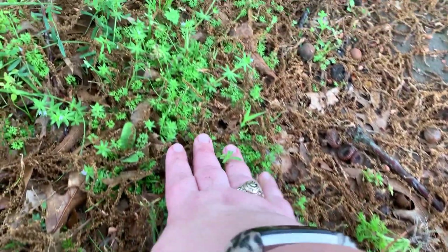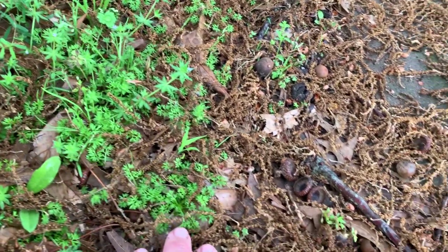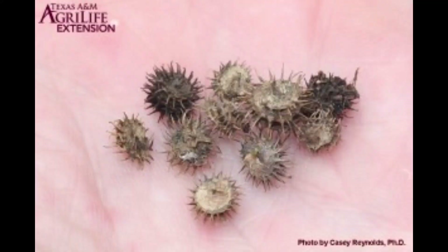Control options for spurweed: this invasive is best treated with a pre-emergent control in the fall. Applying a herbicide after the seeds have set — those stickers — is pointless. A good pre-emergent control is going to be something with simazine in it. A post-emergent control can still be effective, but you've got to catch it before those seeds set — treat before it blooms, December to February. Treat with a broadleaf herbicide containing 2,4-D; often a three-way mix of MCPP, 2,4-D, and Dicamba is recommended. Products that contain all three in one bottle are available.